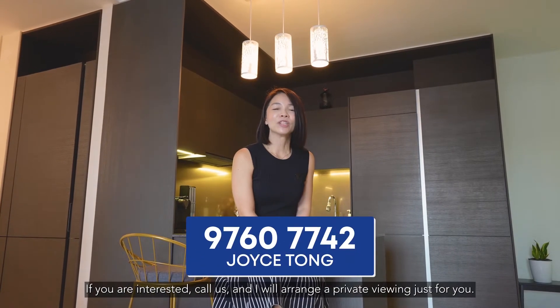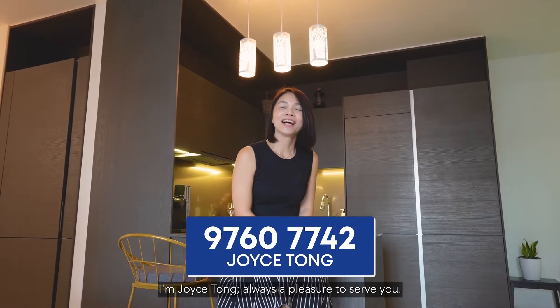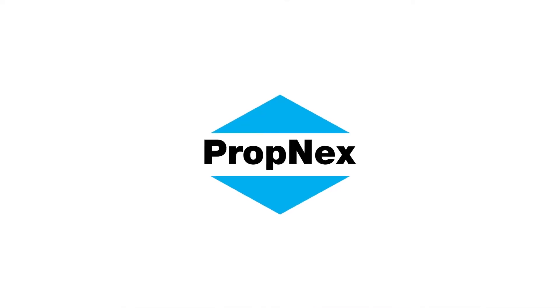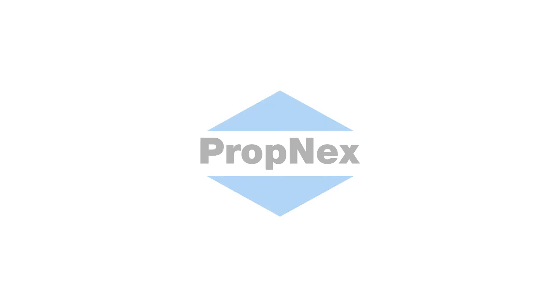Give me a call and I'll arrange a private viewing just for you. I'm Joyce Tong — always a pleasure to serve you. Thank you so much for watching.